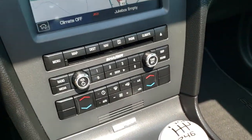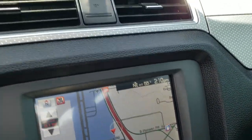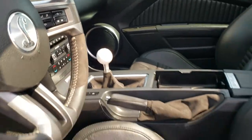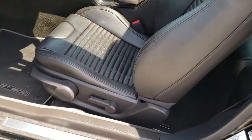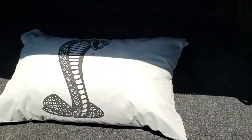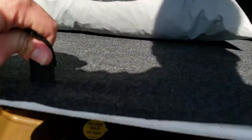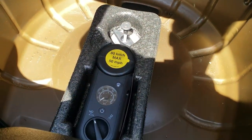We'll take a quick look in the trunk and then check out under the hood. Just a really clean car inside and out. The trunk area has decent space. It does come with the Shelby car cover, and it does have the tire inflator kit back here as well.